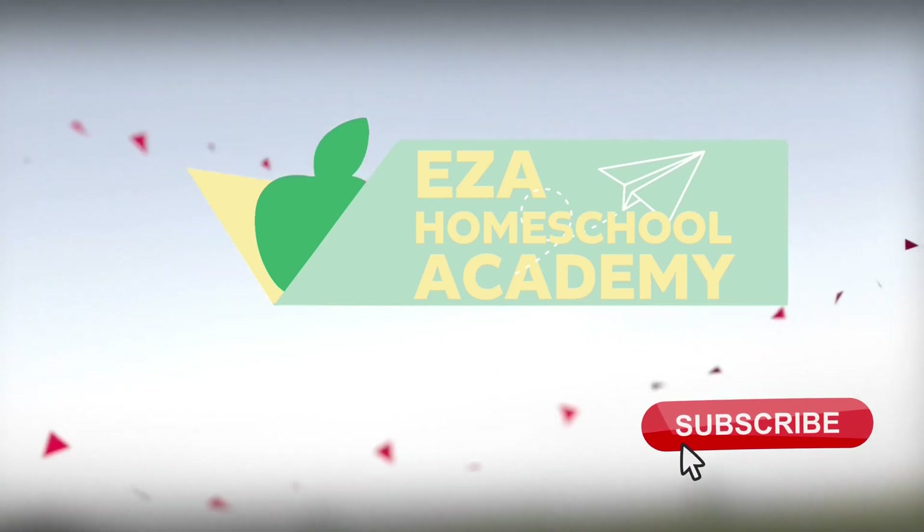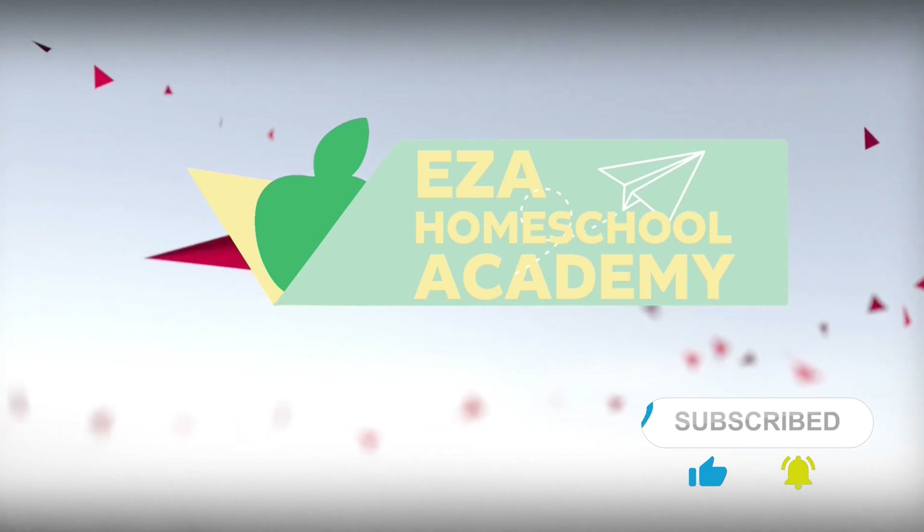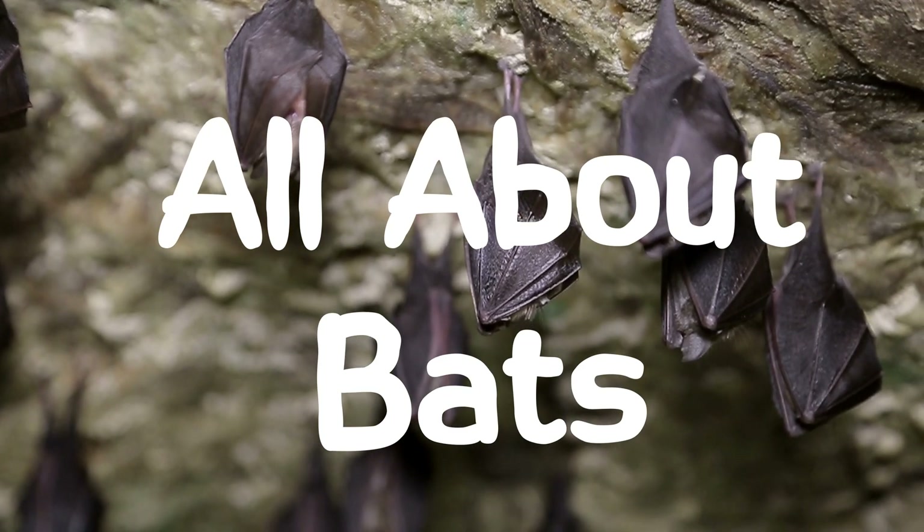Welcome to EZ-A Homeschool Academy. Let's learn about bats.